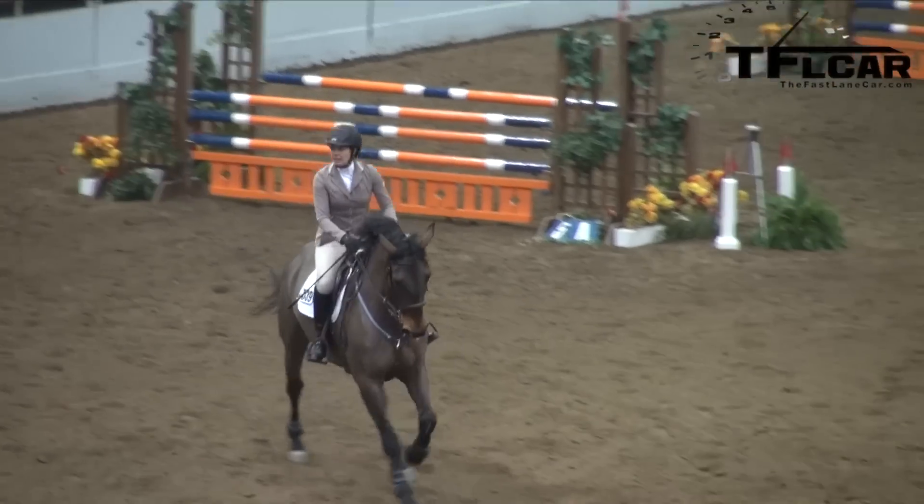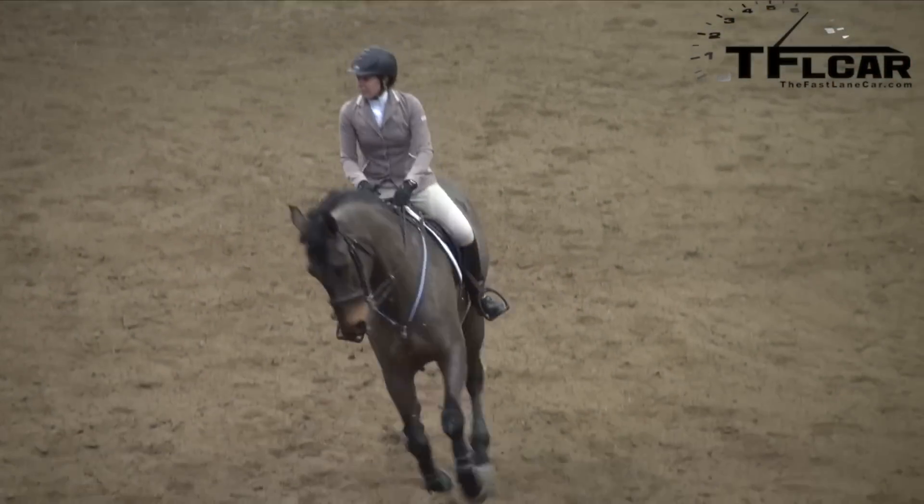Nathan, show jumping is one of the most beautiful equestrian sports — nay, art forms — that you can watch. Look at the majesty, look at the power of that animal. It is just poetry in motion. Look at the tight pants.